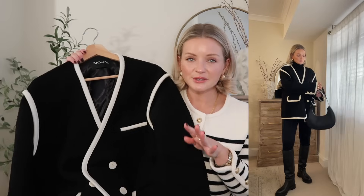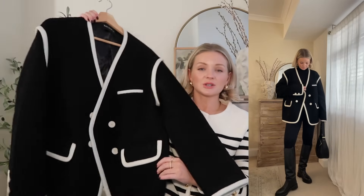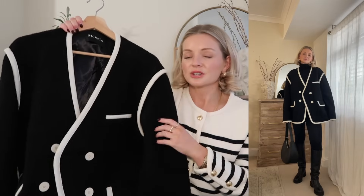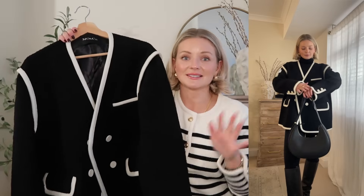I know sizing can be tricky with new brands, so I actually used their size guide and did the measurements. Just for reference: normally I'd say I'm a UK size 10, I'm 5 foot 4. In this jacket, I love mine oversized, so I'm actually wearing a large.